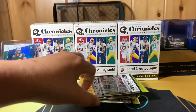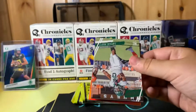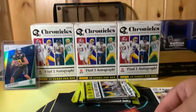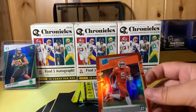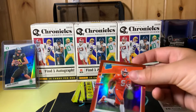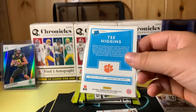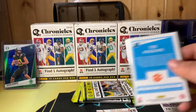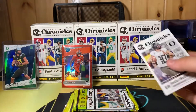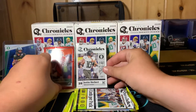Pack number two. These are the top guys on the cover. Herbert again. T. Higgins. Ooh, that's a clean T. Higgins. Fix the light so you can actually see. Is that numbered? It is not numbered, but I'm surprised. It is a very nice T. Higgins. And then we got the Herbert, which I showed you guys.